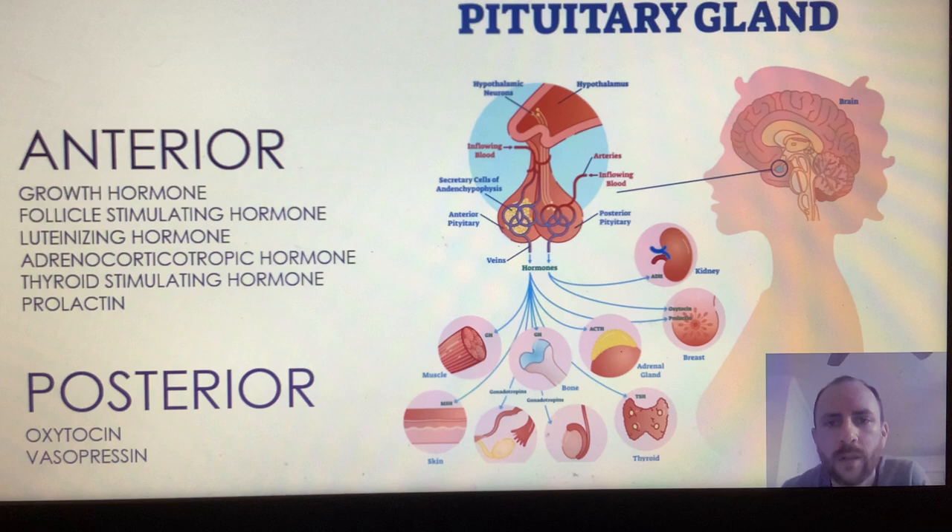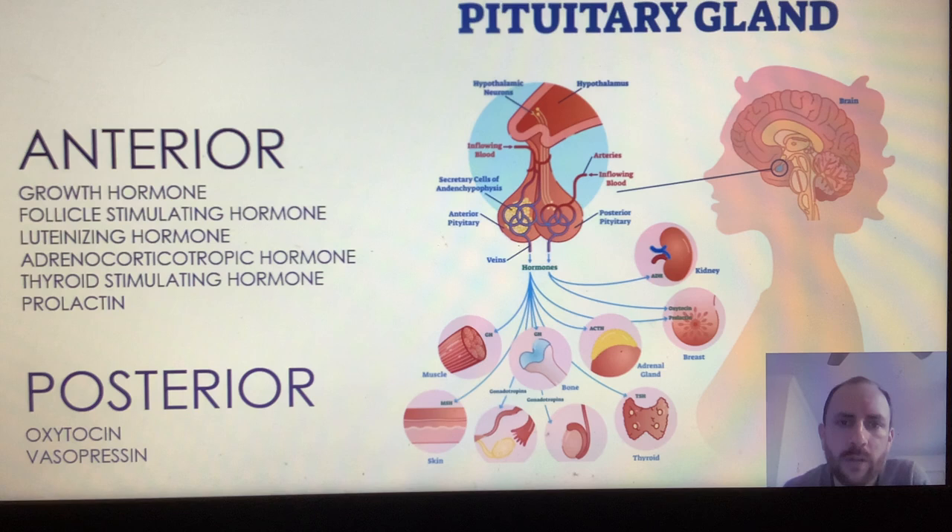The posterior pituitary gland only has two hormones that it releases. Oxytocin, which is used for lactation and childbirth, and vasopressin, whose use is in controlling blood pressure regulation and urine output.